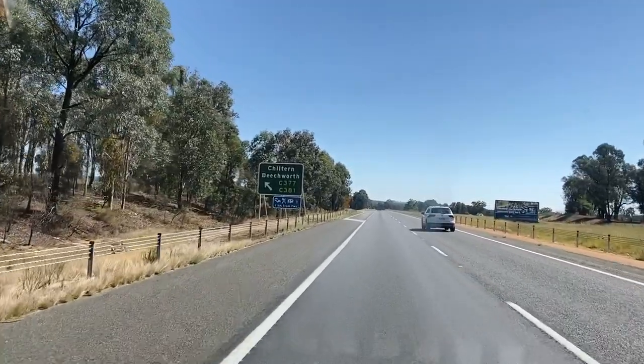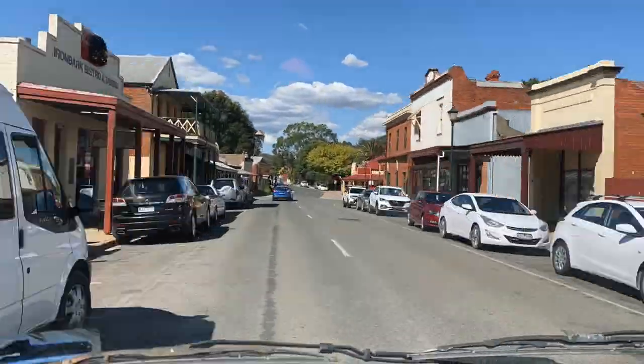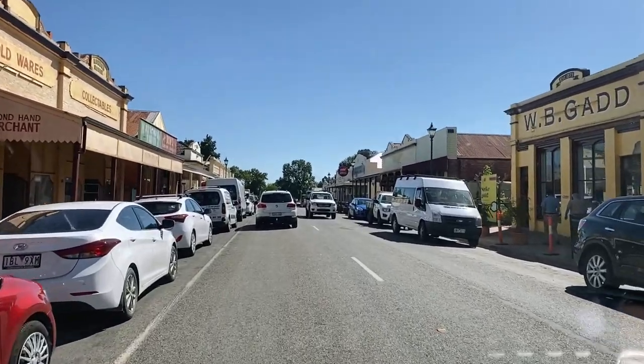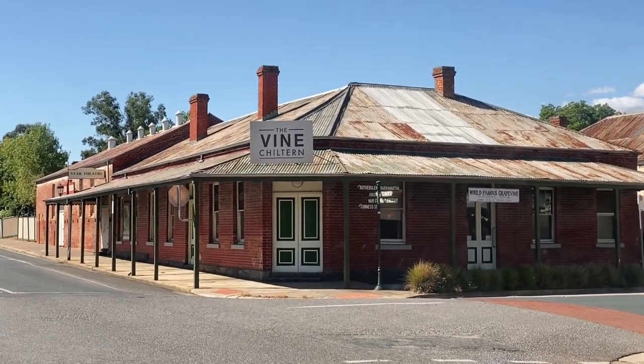On the way down here we actually drove through the small historic town of Chiltern, which is an 1850s gold mining town. You can see in the main street that a lot of the original buildings have been preserved — it looks really cool and old school as you drive through. It's very pretty, all one sort of colour scheme — kind of a rusty red and yellow. May be real authentic rust, not sure.